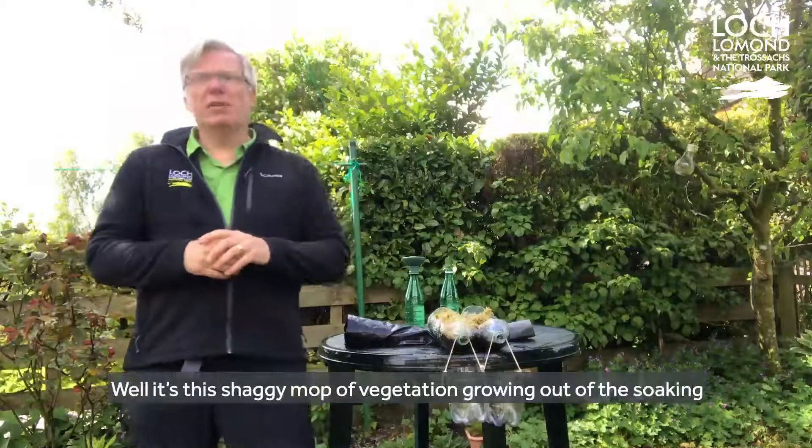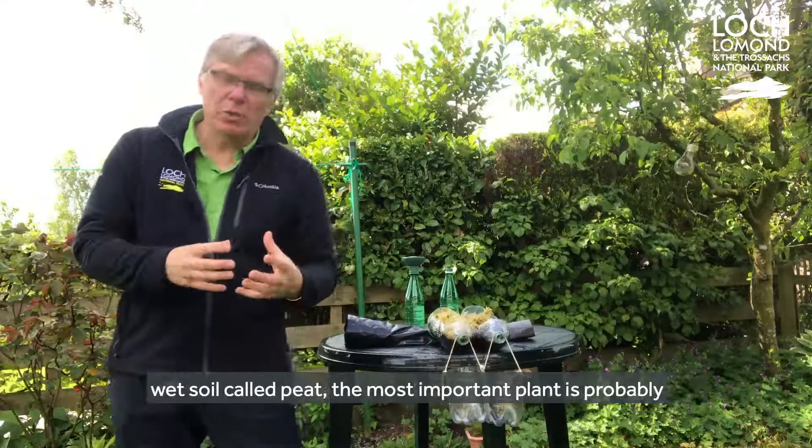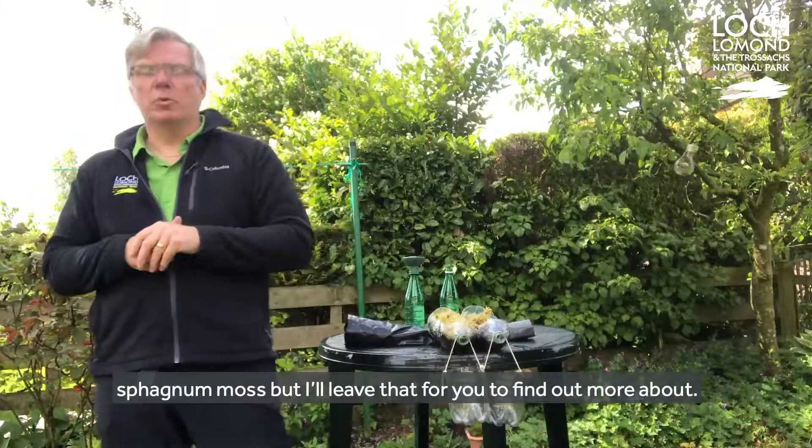But what is a healthy peat bog? Well, it's this shaggy mop of vegetation growing out of this soaking wet soil called peat. The most important plant is probably sphagnum moss, but I'll leave that for you to find out more about.